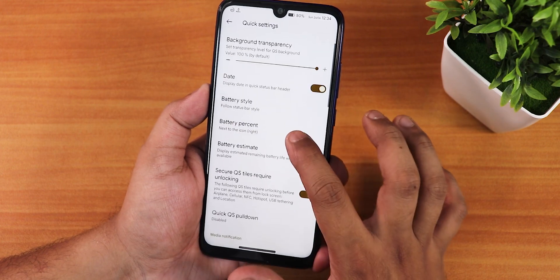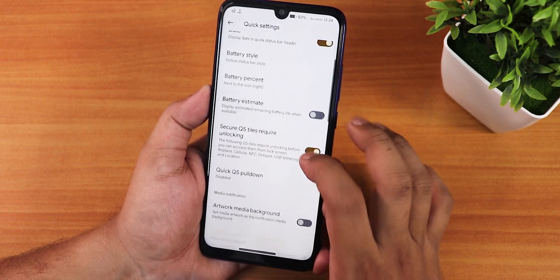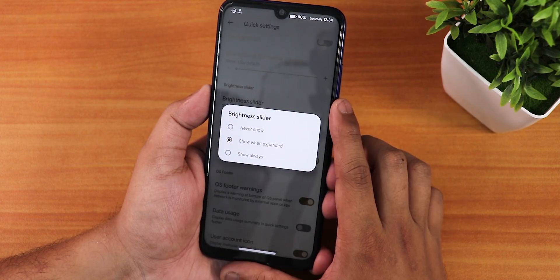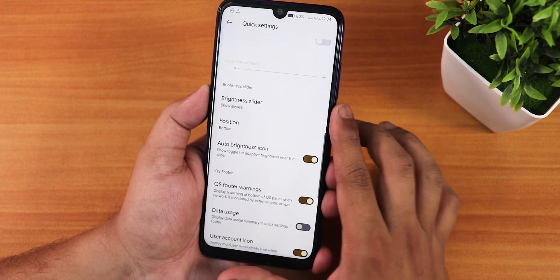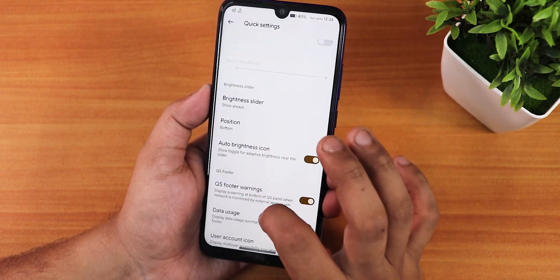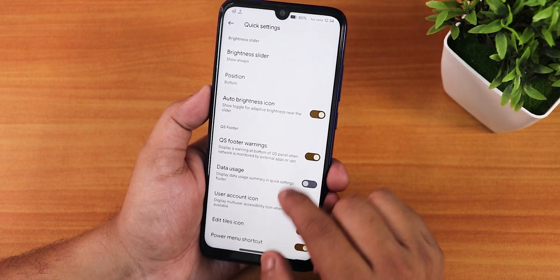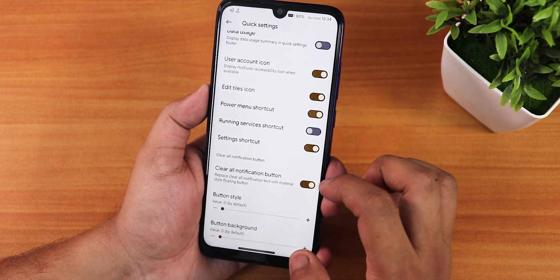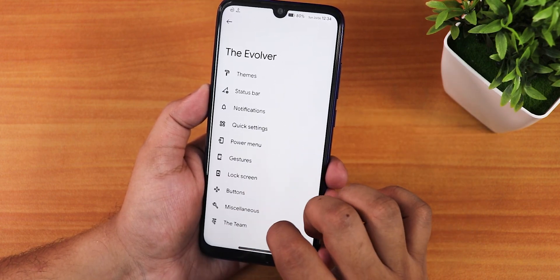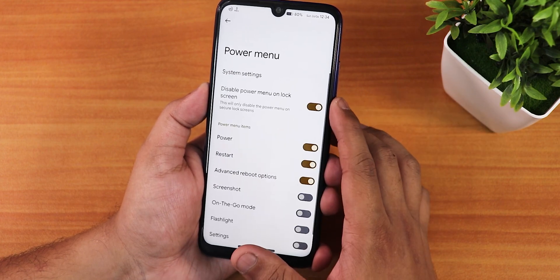In the quick settings panel, background transparency is customizable. The battery style can also be customized here. The brightness slider position can be set to always show at the bottom. There are quick settings footer warnings, power menu shortcut, and a clear all notifications button.